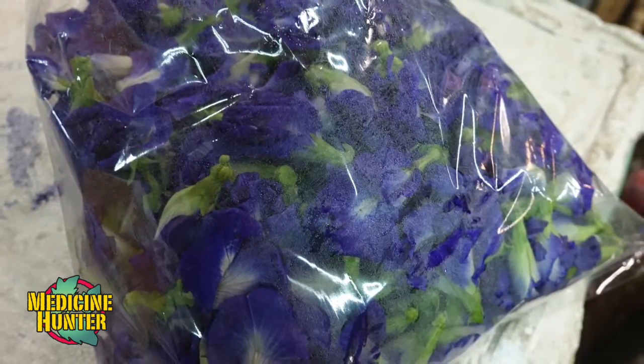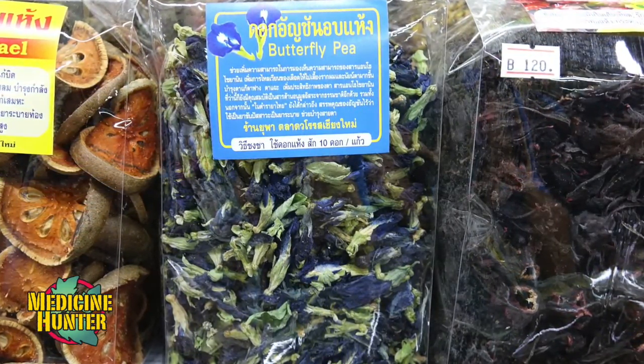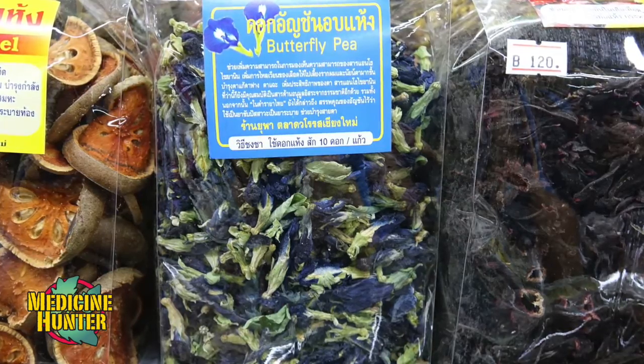We've drunk some tea here in this market. You'll see that people sell these blossoms dried, ready to brew tea. Additionally, they make some desserts here that are colored with this, especially some coconut custards.